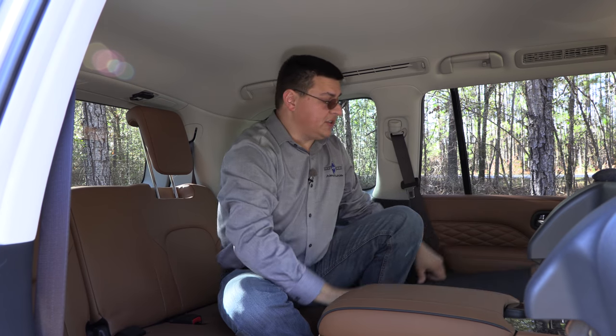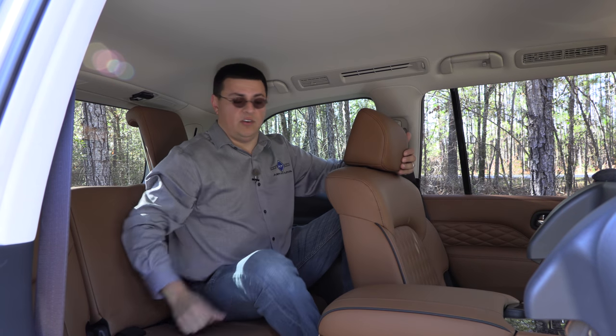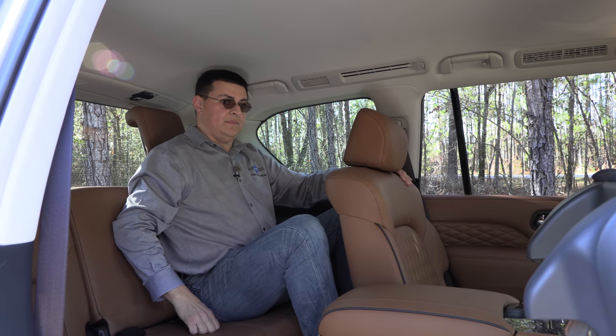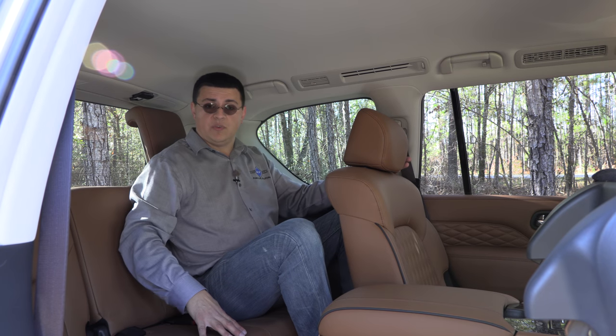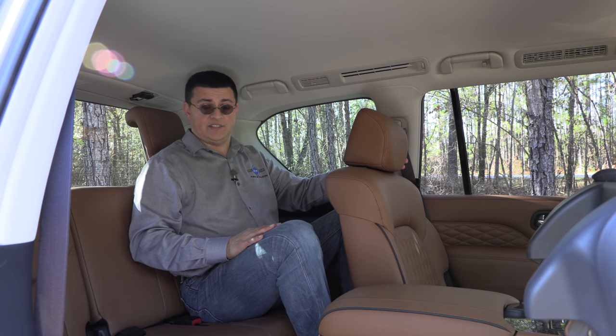It's worth noting that the QX80 does not get the trick second-row seats found in the QX60, which allow a front-facing child seat to remain latched while you swing the seats forward to access the third row. That makes this perhaps a little less family-friendly for people with kids in child seats. However, if you have larger children out of child seats or just one child in a child seat, this will be more comfortable inside than the QX60. Even though these second-row seats do not slide, this is one of the more comfortable third rows available in the full-size SUV segment.